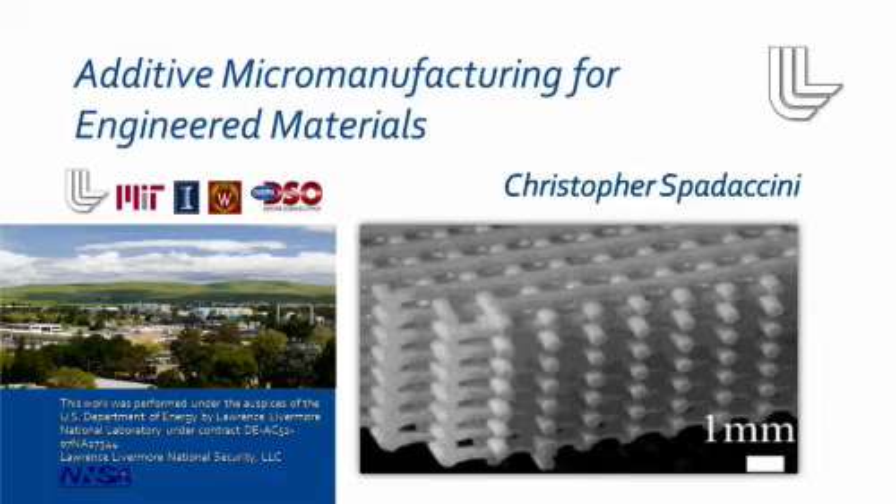Hi everyone, my name is Chris Spaticchini. I'm here at the Lawrence Livermore National Laboratory and I'm going to tell you today about a program in additive micromanufacturing and engineered materials. We're working in collaboration with MIT, the University of Illinois, and the University of Wisconsin. We're sponsored internally with laboratory research funds as well as by DARPA Defense Sciences Office.